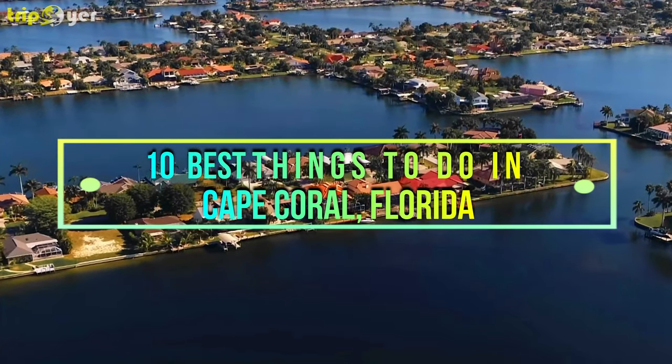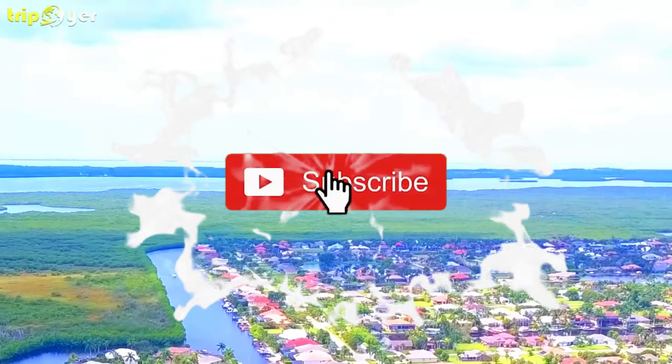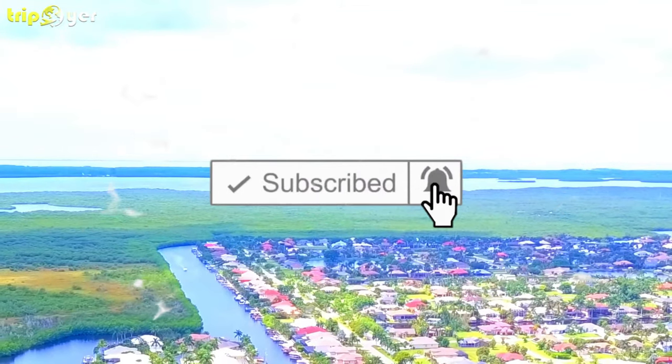Here is the list of the 10 best things to do in Cape Coral, Florida. Before we start, make sure you subscribe to the channel and press the bell icon for the latest upcoming travel videos.